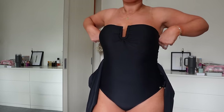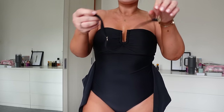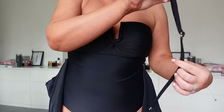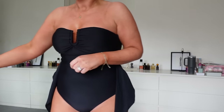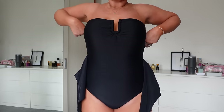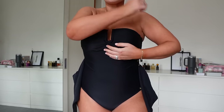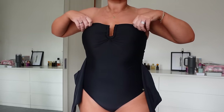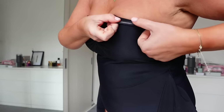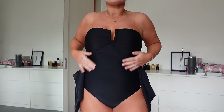The bandeau top is here — I've taken the straps off; they're adjustable so you can add or remove them. The gold detailing makes it look so premium and expensive. It has a built-in shelf for support, and I've taken the pads out — it also has a nice suction to keep it in place, which is perfect for tanning.